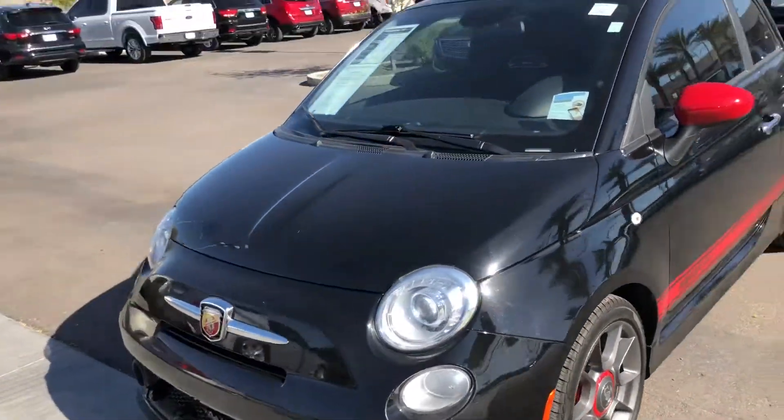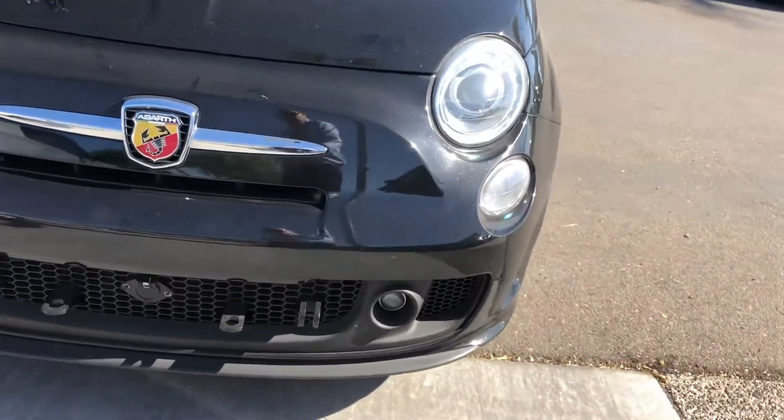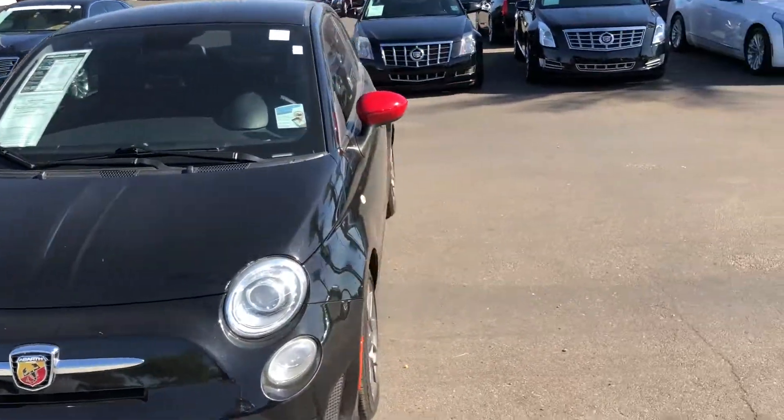We're very particular as far as what we put on our pre-owned lot. So it's already set up for flat towing, if that's what you're looking for — that's already set up for you.